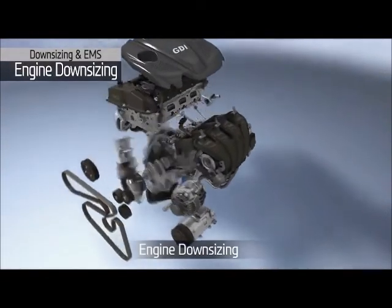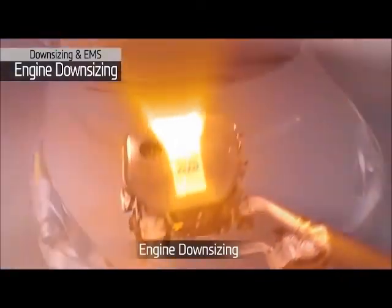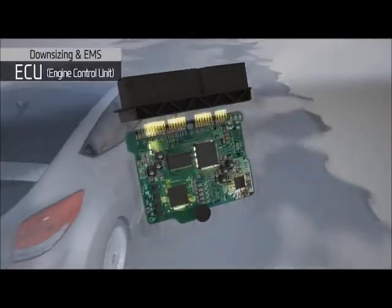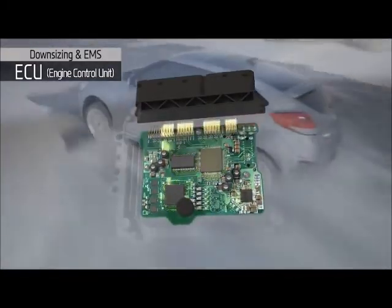The Gamma 1.6-litre displacement engine with its turbocharged boosting system allows for a downsized engine, enabling fuel efficiency while achieving excellent performance. The advanced engine control technology on the Gamma Turbo GDI engine was developed under extreme test environments, assuring superior drivability under normal driving conditions.